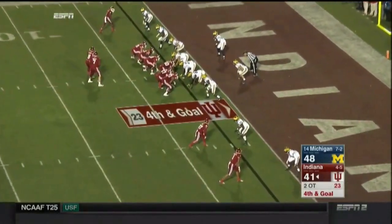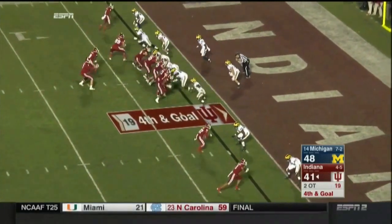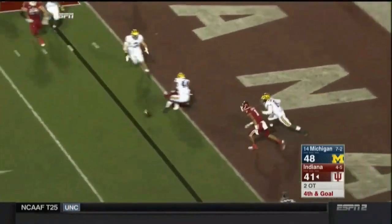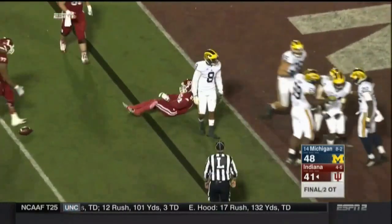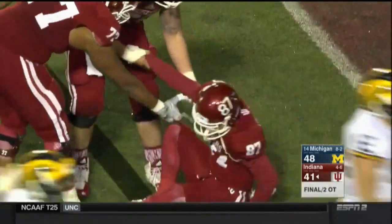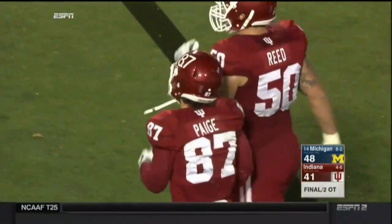Jordan Howard. Looks like he's set. Sudfeld will throw it — end zone — bat it around, it falls incomplete. Michigan survives. Pass is incomplete. Delano Hill broke it up, intended for Mitchell Page.